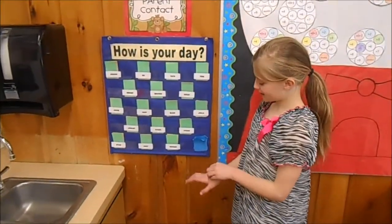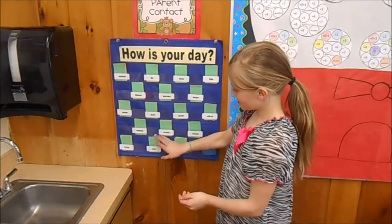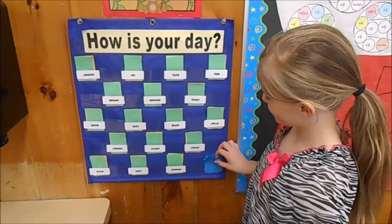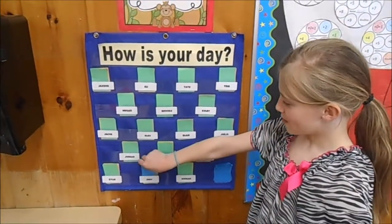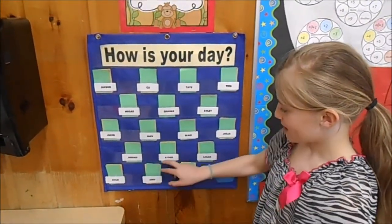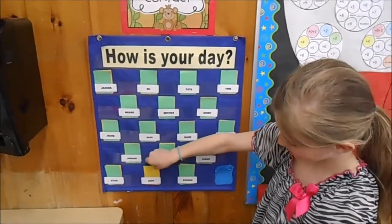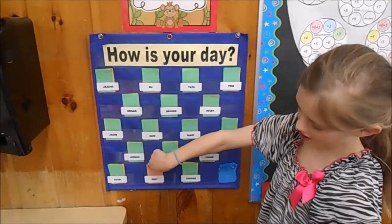This is our stoplight system. We all start on green. If you have a really great day, you move to blue. If you misbehave, you change back to green. If you get a warning, that's a yellow day. If you get another warning, that's a red day and there's a parent call home.